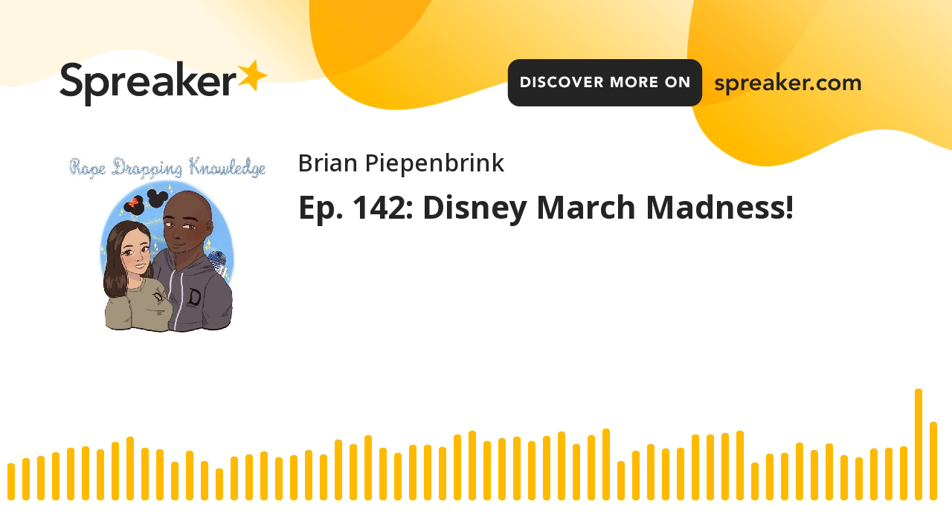Disney's got a lot to talk about. Before we get into any of the more controversial stuff, let's talk about some park stuff. Disneyland reservation availability for Magic Key holders — it seems to be looking better.